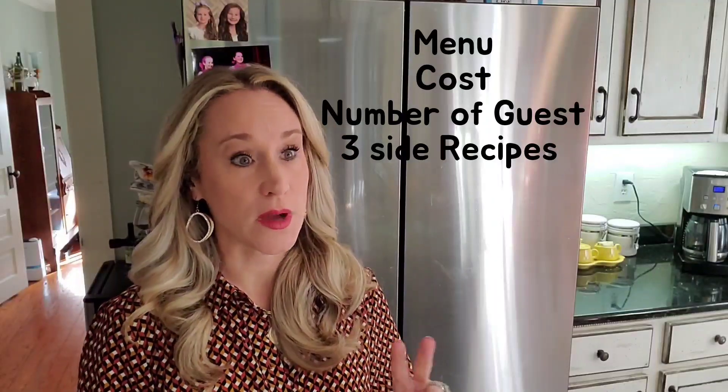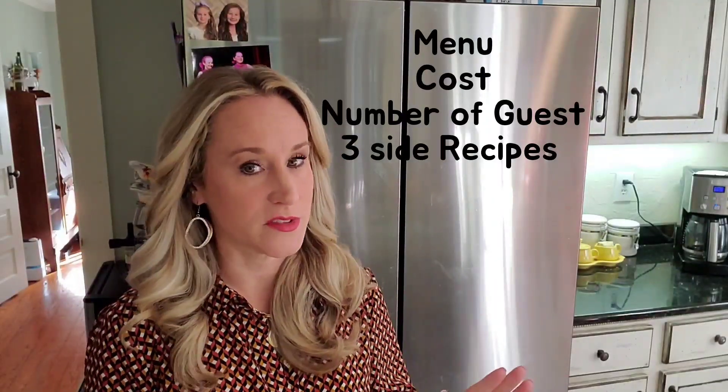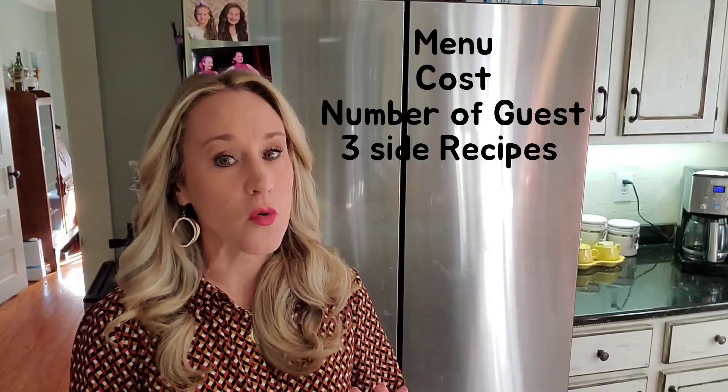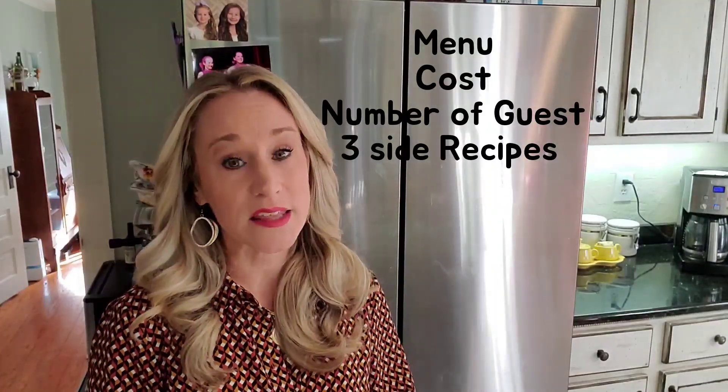The first video is going to go over a few things: what's on the menu, how much we're going to spend, how much this is going to feed and how we can pare it down for a smaller family gathering, and the start of the recipes. In this particular episode I'm sharing three Thanksgiving recipes. In the second video, more Thanksgiving recipes. And the third and final episode, how I make my turkey. Get your pens out — these are delicious recipes you'll want on your table.